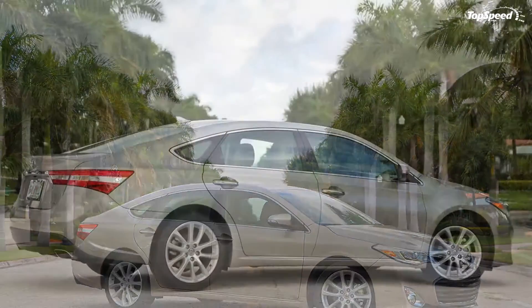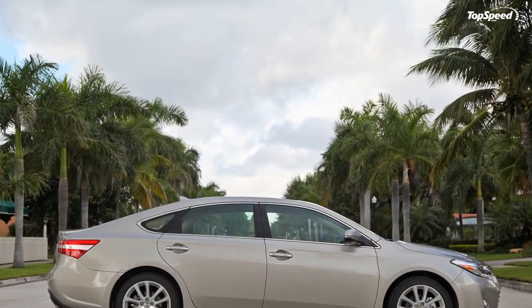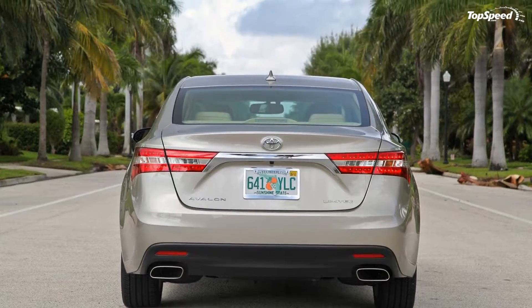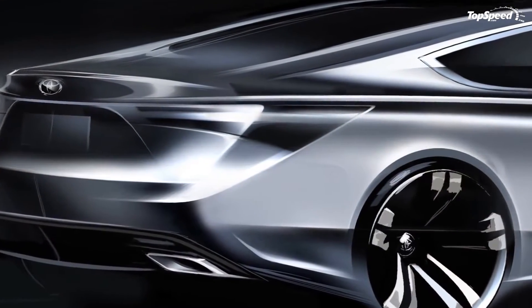The 2013 Toyota Avalon. The Toyota Avalon was first unveiled in 1994, and until now we have seen three different generations. Today, at the New York Auto Show, Toyota has unveiled the fourth generation Avalon.